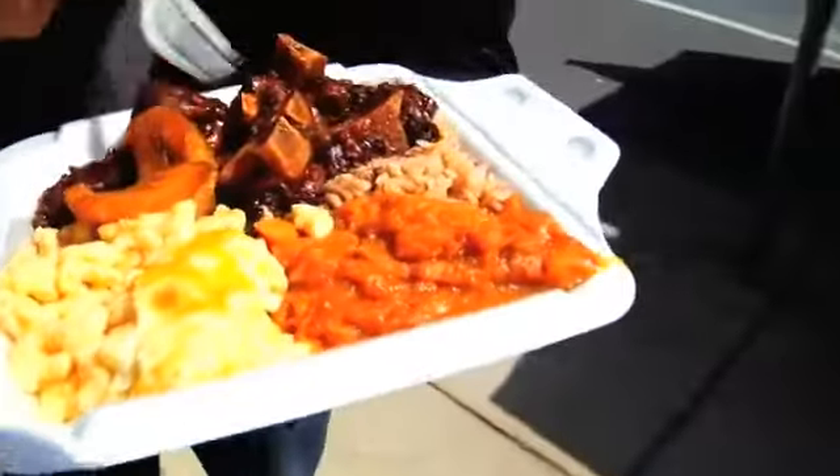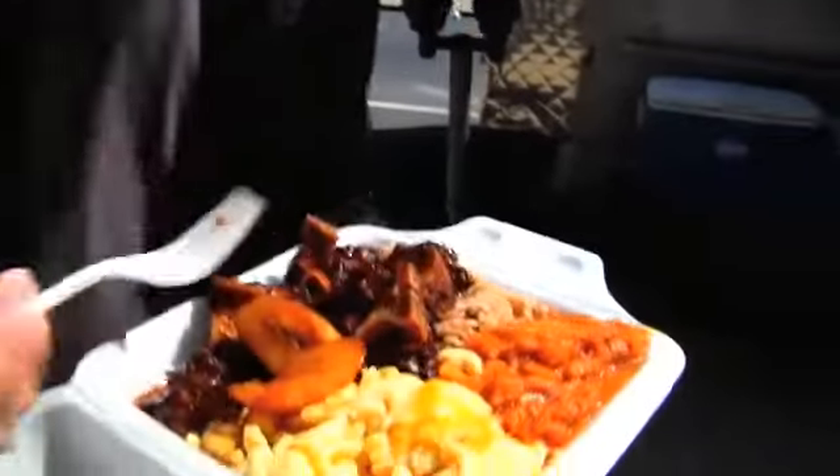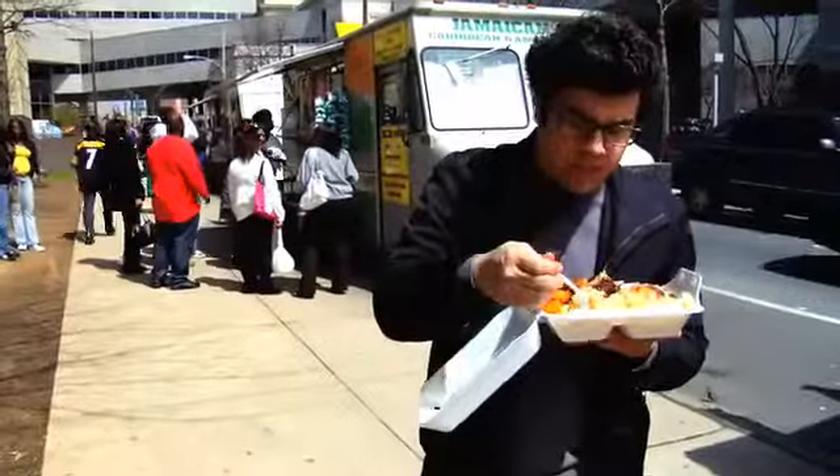Dave just prepared a platter for me and he gave me a lot of food — it's really heavy, I need to start working out more. We've got some macaroni and cheese, rice and beans, his really great oxtail, some fried plantains, and some sweet potatoes. This is his oxtail — it's really, really tender. Sometimes oxtail is a little chewy, but this isn't the case. It's really, really delicious.